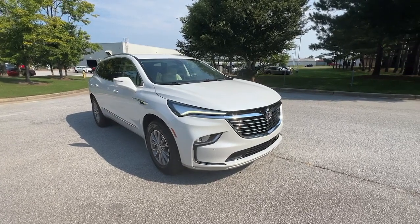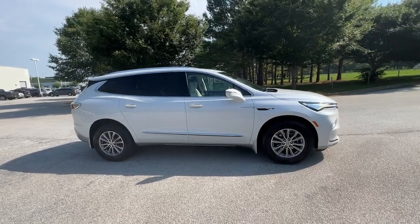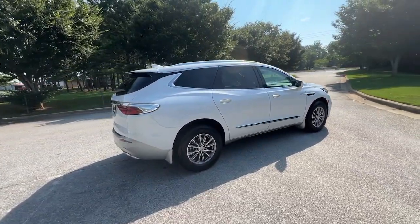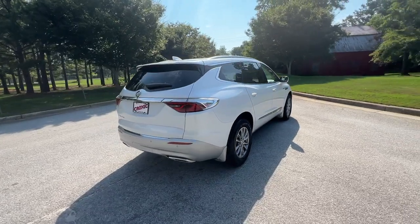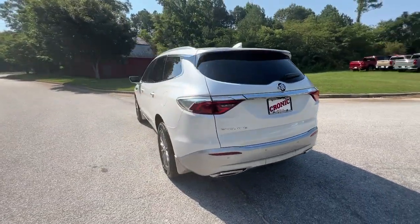You will be amazed by this 2023 Buick Enclave with less than 25,000 miles on the odometer. This vehicle provides excellent value — the Buick Enclave, the mid-size luxury SUV that gives you command of the road in safety and comfort.